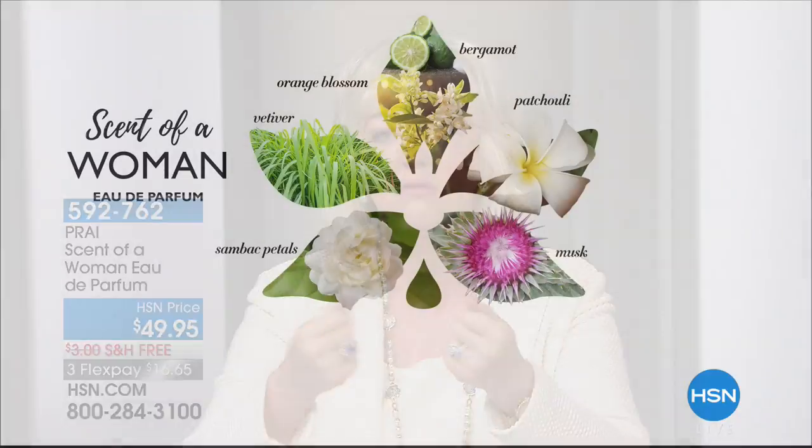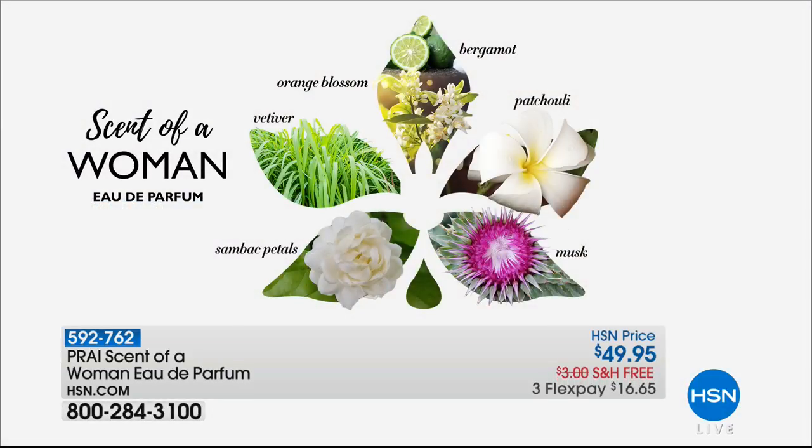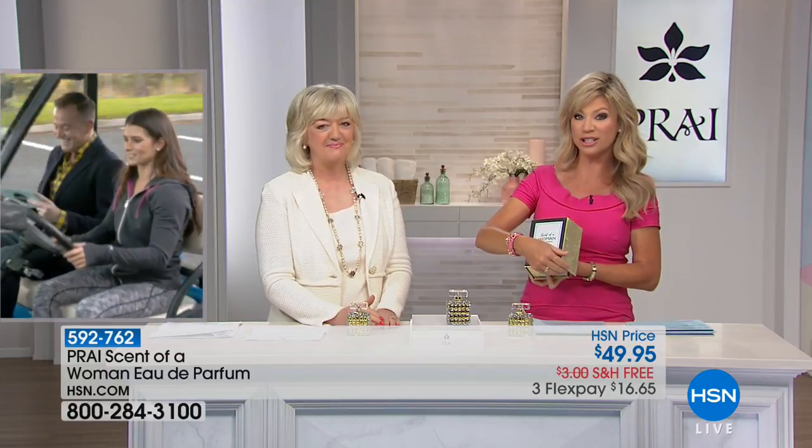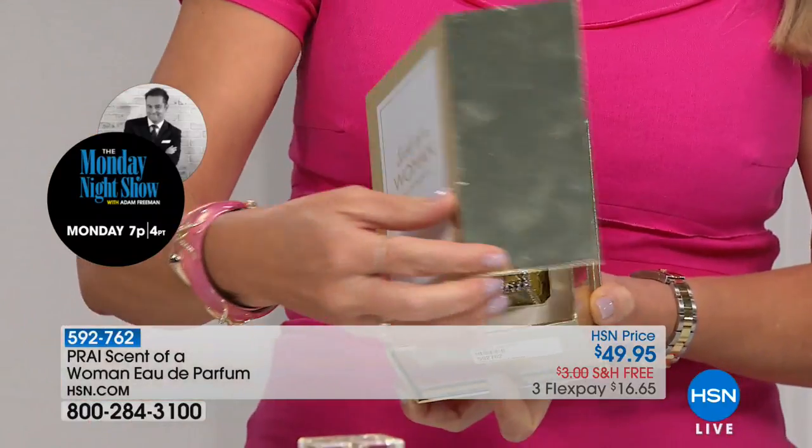It's got seduction notes as the top notes — bergamot, euphoric, alluring; orange blossom, confident, intensely feminine. We go to vetiver and patchouli — seductive and sensual. And then the base notes: sambac, a powerful aphrodisiac that leaves your memory chip with whoever gets a little whiff of you. And musk — mistress of the night. This is pretty saucy stuff. It's a man magnet. Even for all our mothers out there — these notes are absolutely exquisite.